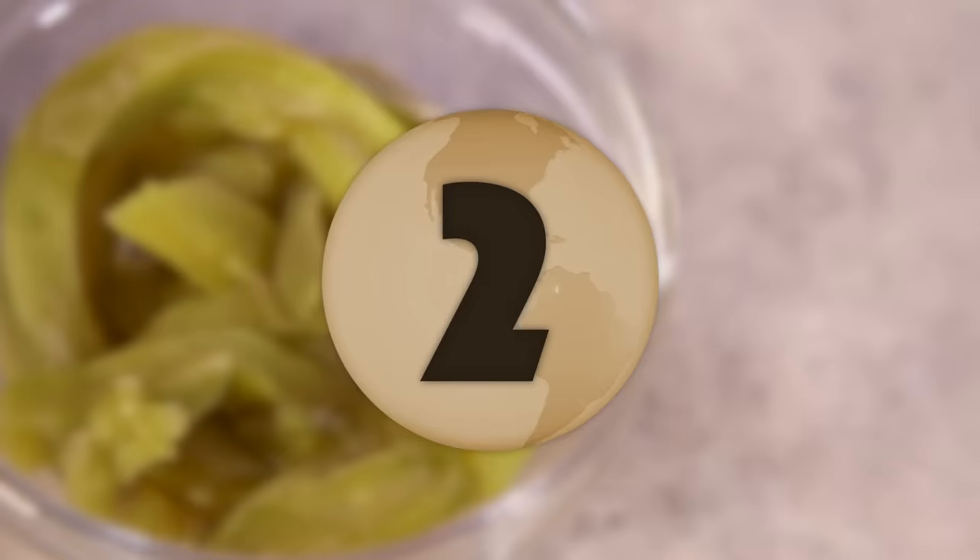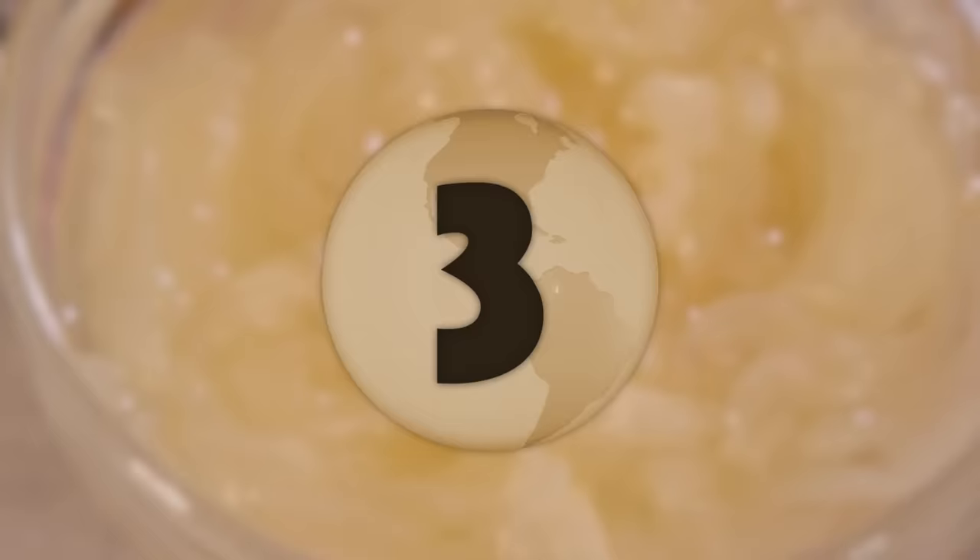Hello everyone, welcome to the channel. We are Sorted Food. Today I have a selection of amazing ingredients from around the world that recently got me pretty excited when I first learned about them. So today let's see what our normals think and see if we can blow some minds.